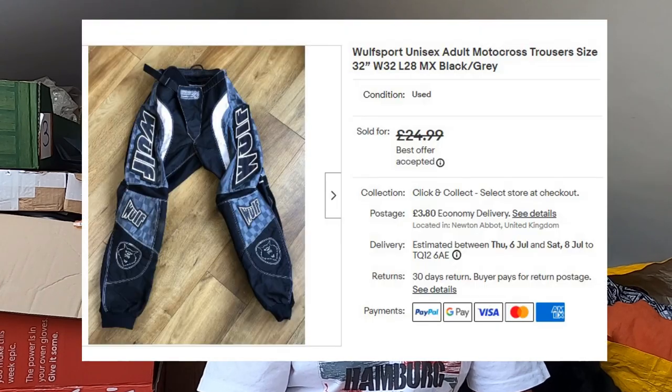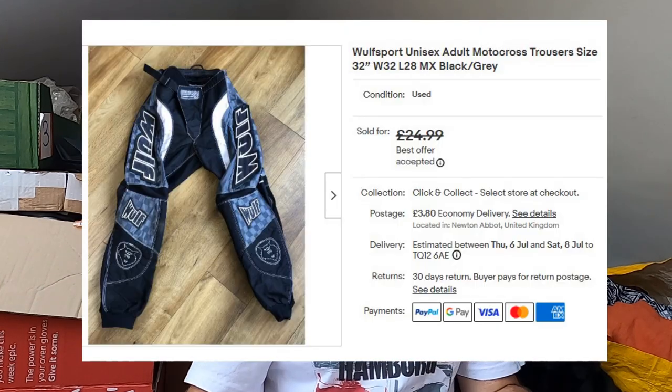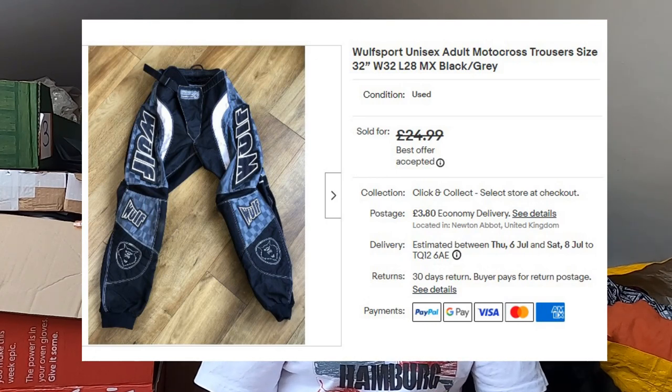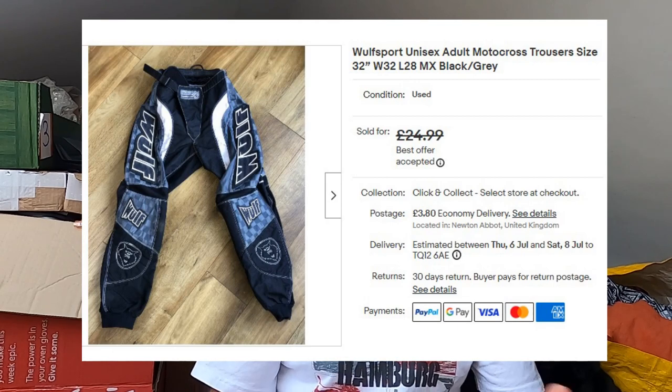Sold some Wolf Sport — unisex motocross trousers, the sort of things you put padding in and ride your trail bike with. £21.50 plus postage. I believe I paid £4 for those from a charity shop. Wasn't quite sure how well they'd do, but pleasantly surprised. I'll be picking those up again.